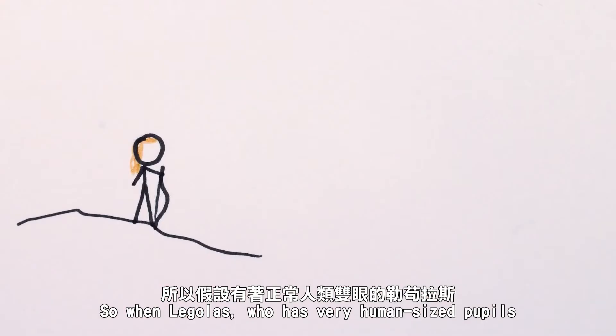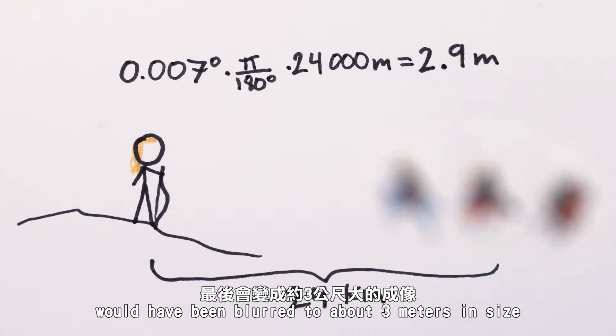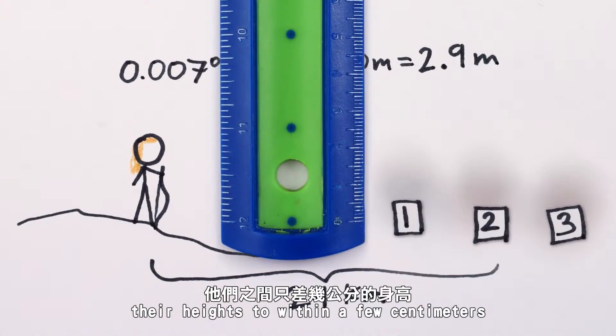So when Legolas, who has very human-sized pupils, looked at the riders of Rohan 24 kilometers away, diffraction tells us that everything smaller than three meters would have been blurred to about three meters in size. Perhaps he could still count the number of horsemen, but he definitely couldn't distinguish their heights to within a few centimeters.